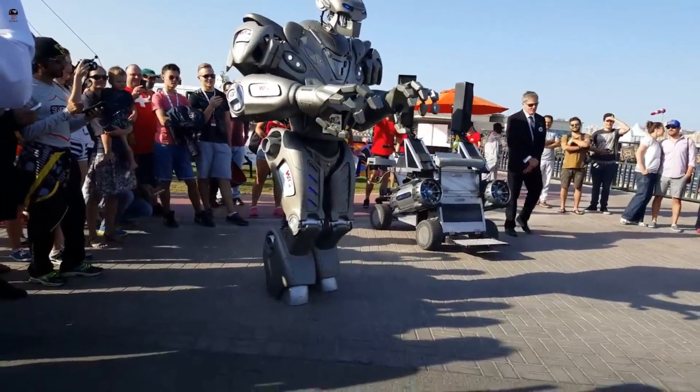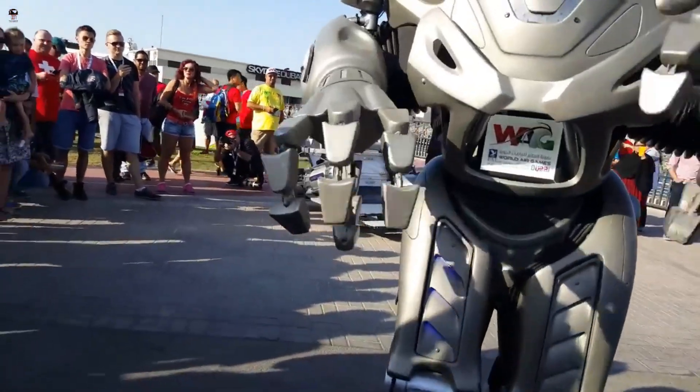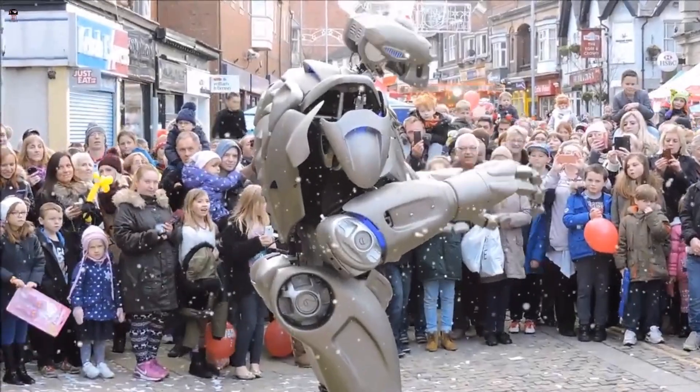Titan stands head, shoulders, and body above the crowd — an eye-catching, high-profile walkabout act to wow your visitors. With flashing eyes, outstanding panel work, and a built-in water gun.